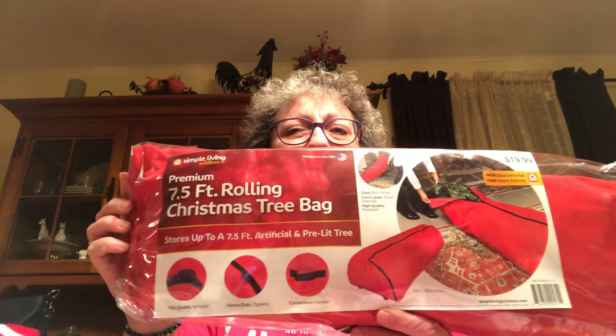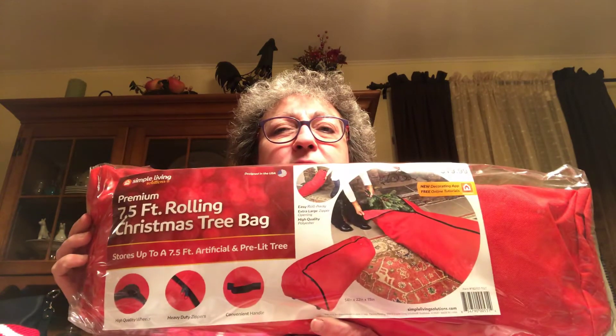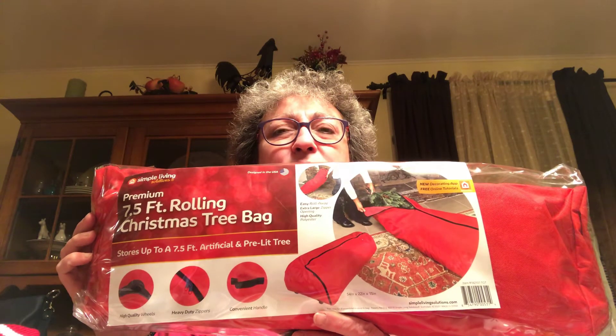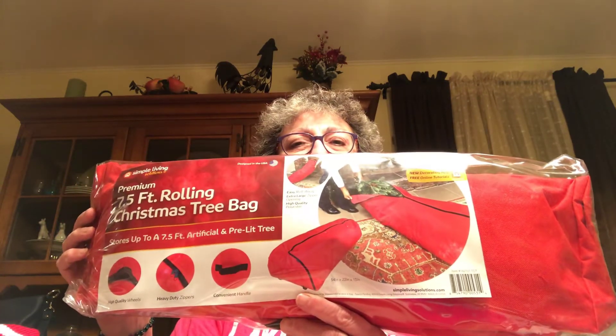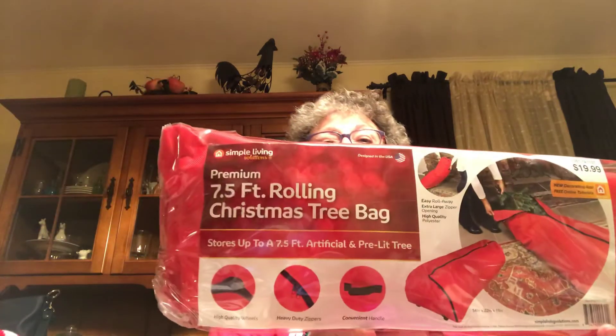I picked up two bags of M&Ms — one regular, one peanut. I also picked up this seven and a half foot rolling Christmas tree bag because I'm tired of fighting to put the tree back in its box every year. I can put the tree in this and roll it down the stairs — it's a nice red canvas with wheels on the bottom. This was $19.99 and I got 20% off. It has high quality wheels, heavy duty zippers, a convenient handle, and holds a seven and a half foot tree.